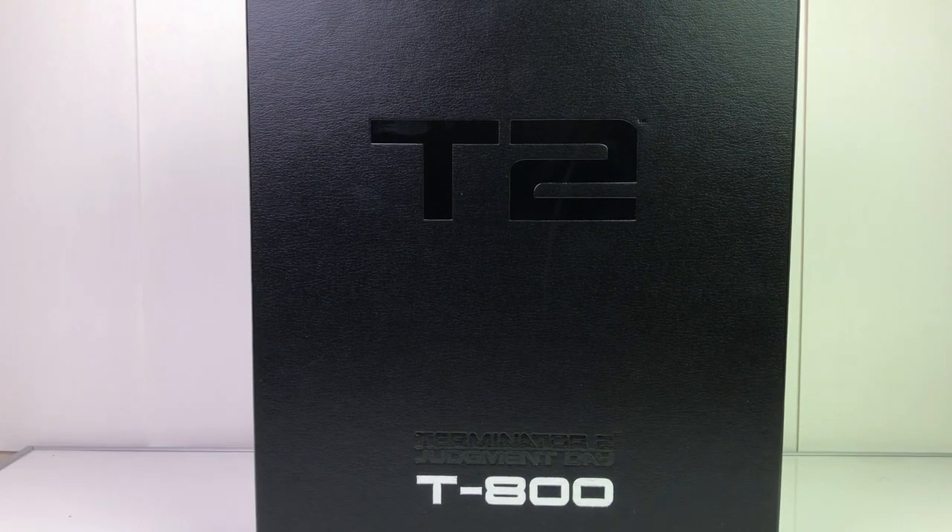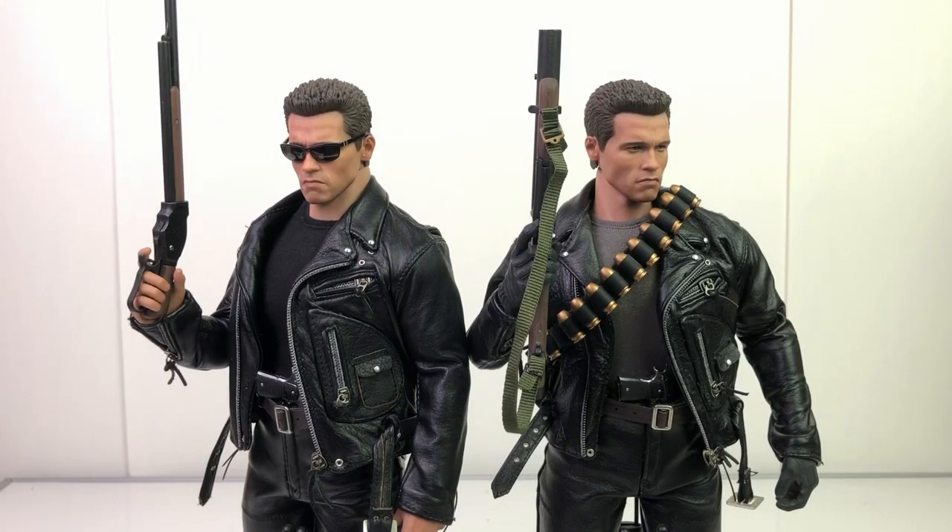So would I recommend picking up the DX10 T-800? Yeah, I would. It gets a bad rap, and understandably so — his neck is gigantic, and the way the hair piece sits on the back of his head if you don't have it in the right position it kind of sticks out. But you do get a lot with the figure. Although it was such a bargain when it was originally released, I don't know if it's worth $400 to $500. I guess it depends on how much you like Terminator 2 — I'm a huge fan.